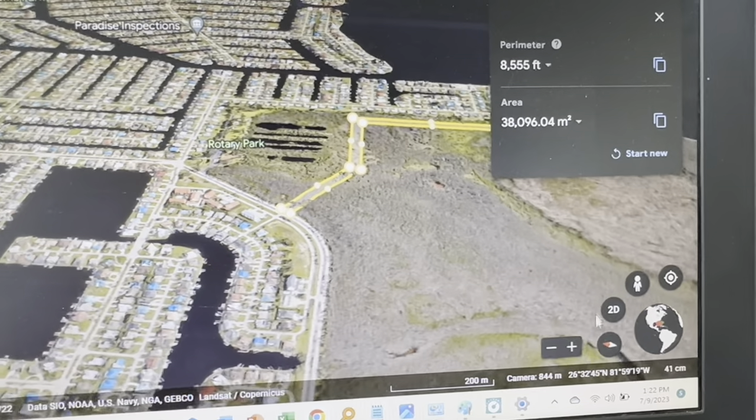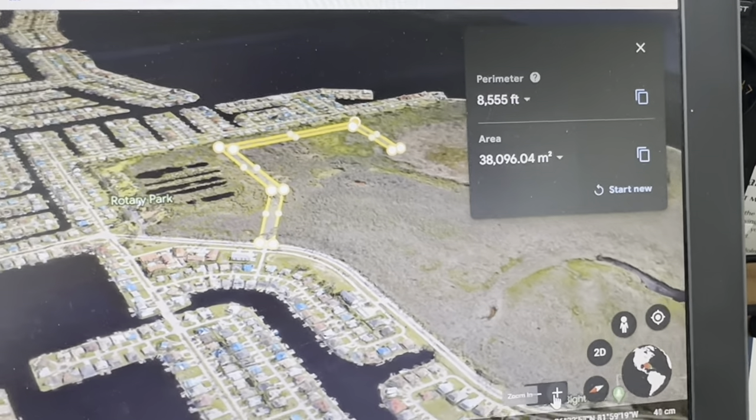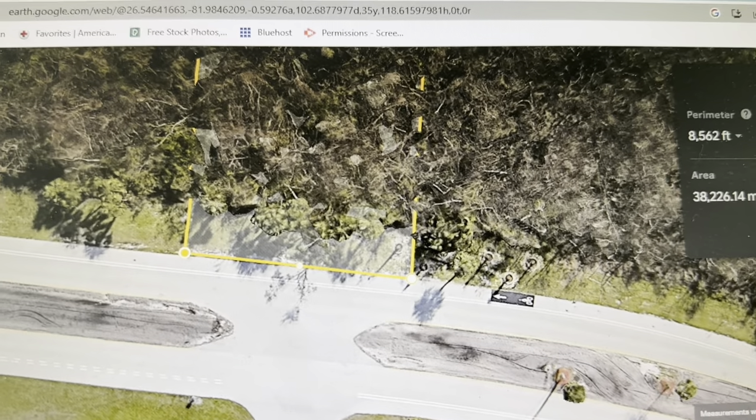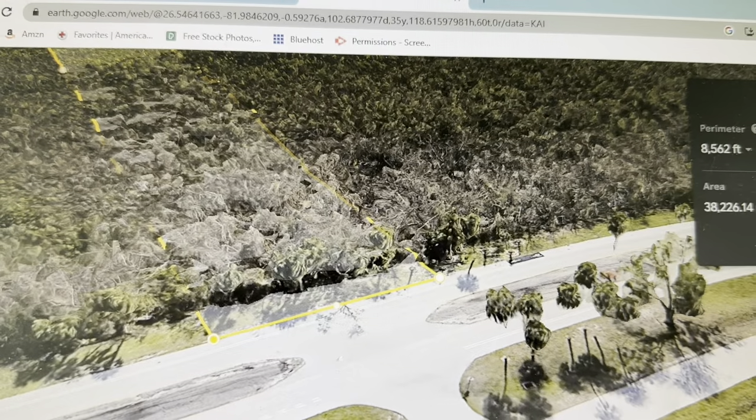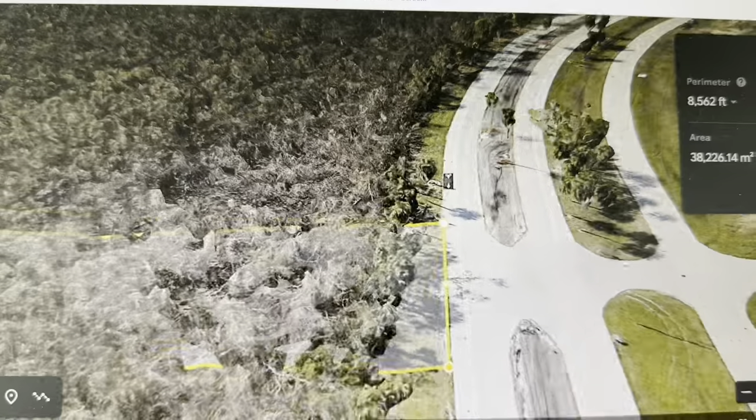Plans call for a 100-foot-wide road with four lanes, a median, bike path, and sidewalks. You can see that the road needs to cross City of Cape Coral Park property before entering the privately owned land.